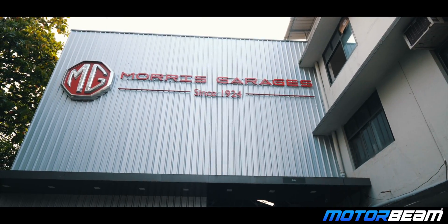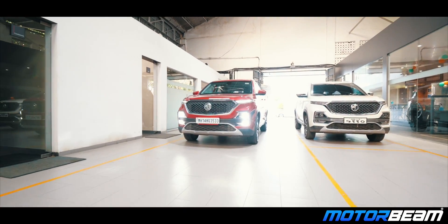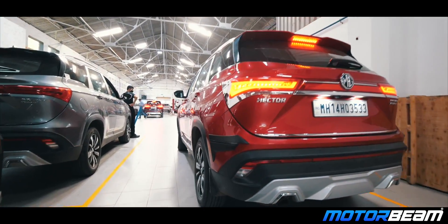MG offers the Shield package with the Hector BS6. The car comes with a state-of-the-art 5-year unlimited km warranty. On top of that, MG offers roadside assistance for the first 5 years of ownership.